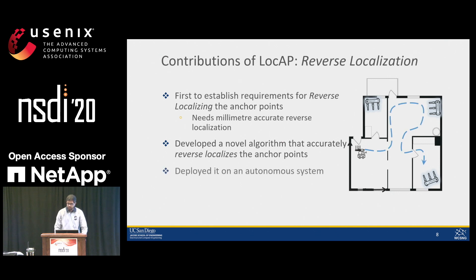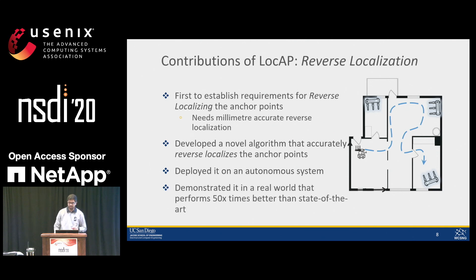We find that these requirements are as stringent as requiring millimeter-accurate mapping of anchor attributes. We develop a novel algorithm that reverse localizes these anchors accurately to millimeter level. To further automate this process, we deploy LockApp on an autonomous bot that goes around in a given space, mapping the space and simultaneously reverse localizing the anchors. Finally, we demonstrate the performance of LockApp in a real-world environment, showing it meets these requirements and performs 50 times better than the state of the art.